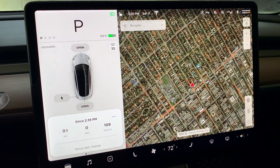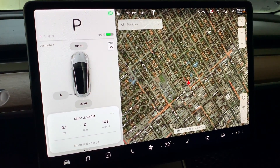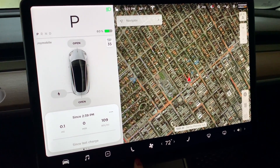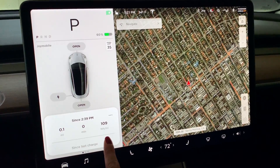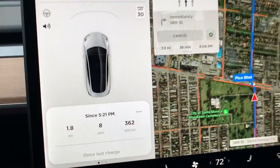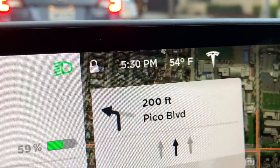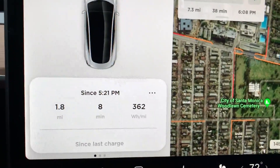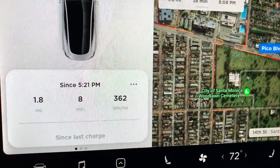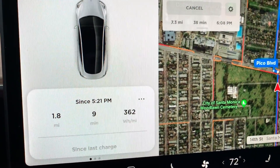And then tomorrow I will do the same test, but without turning on the AC and leaving on only the seat heater, to see if there's a difference in battery consumption. Right now it's at 362 watt-hour per mile. Still 54 degrees, and this is actually the normal consumption I've been experiencing during the winter months. So far it's normal.